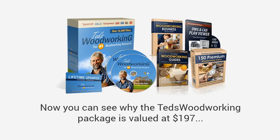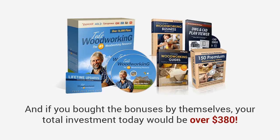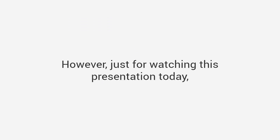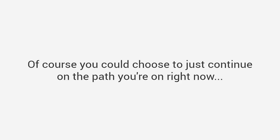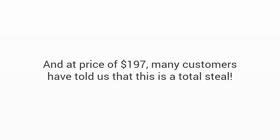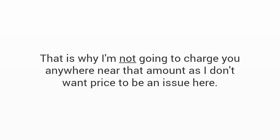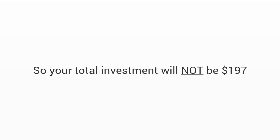You can see why the Ted's Woodworking package is valued at $197 even without the bonuses. If you bought the bonuses by themselves your total investment would be over $380. However, just for watching this presentation today, I have a much better deal. As you probably know, the total amount of plans in this package would cost you thousands of dollars to purchase individually. Many customers have told us that even at $197 this is a total steal — but I know that's still a bit steep for a lot of hard-working people. So your total investment will not be $197. It's not even going to be $97.